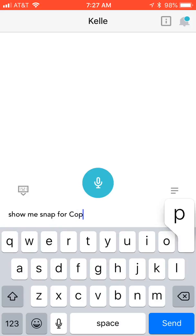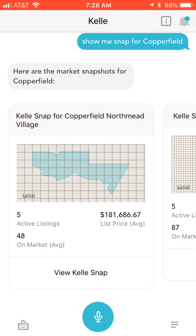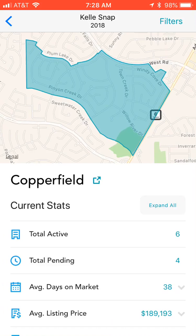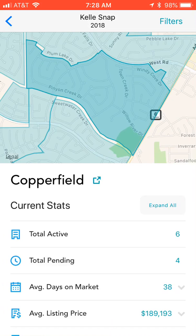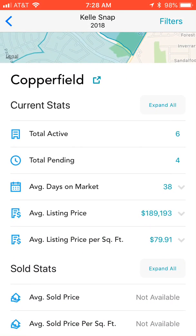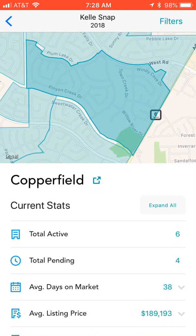When we go to view the snap, you'll see a map at the very top. The dark section in the center is Copperfield, and it shows total active listings, total pending, average days on market, and average list price. If we show our clients through that neighborhood and they say it's not quite what they're looking for but they still want to stay close to Highway Six...